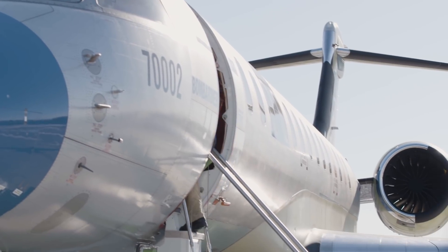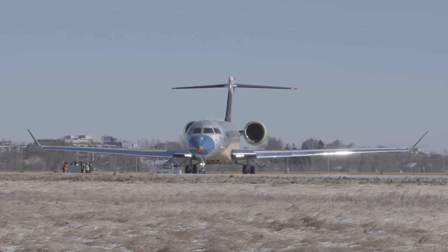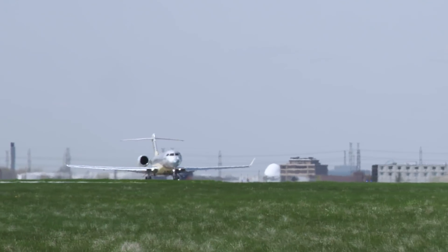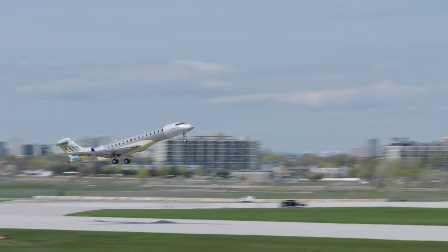Right now is an exciting time for the program because most of the technical part of program development is effectively in the bag. We've delivered the aircraft with superior range performance, with superior takeoff and landing performance, and really all that's left for the production ramp-up is to get the interiors and the aircraft into the hands of our customers.